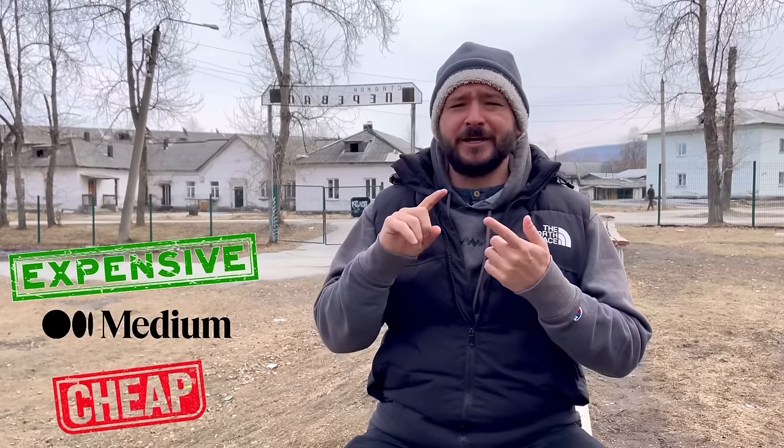Hello and welcome back to the channel. On today's video I hope to give you the most informative video on the cost of life in Russia. We're going to talk about the cost of life here as far as houses — we're going to look at three ranges: expensive, medium, and cheap. We're going to be looking at apartments and talking about rent. If you're interested in moving to Russia, you're going to want to watch this video.